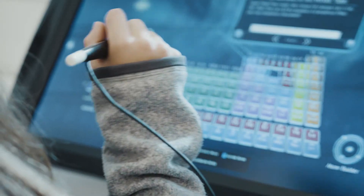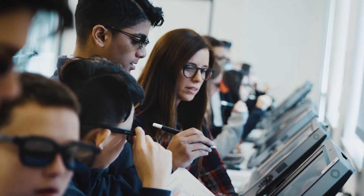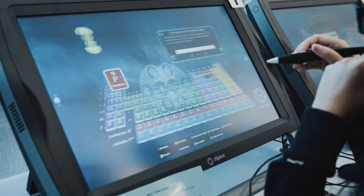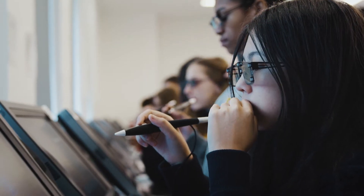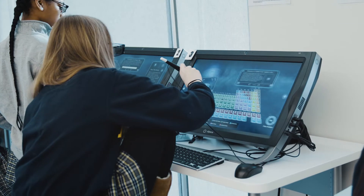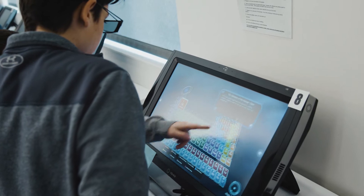ZSpace is used in eighth grade as a supplement. Right now they are using the periodic table and they're able to manipulate molecular and atomic structure. You don't have to touch the screen — there's a mouse where you can drag out the picture and look at the 3D view of molecules or a human heart, which is really cool.